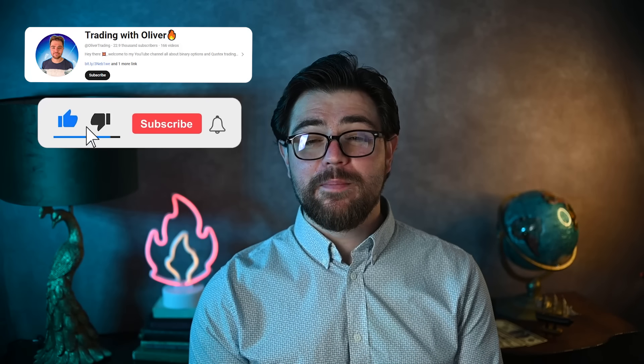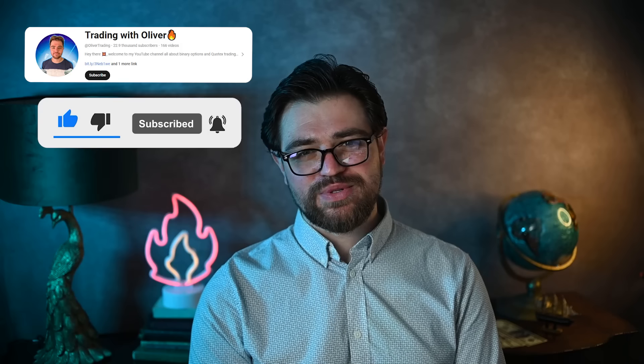Hey, welcome! I've just finished another great trading session with binary options on a platform called Pocket Option — the links are in the description to this video. If you want to find out the result I got with just a couple of bucks, then you're welcome to watch the video till the end. I'm Oliver.